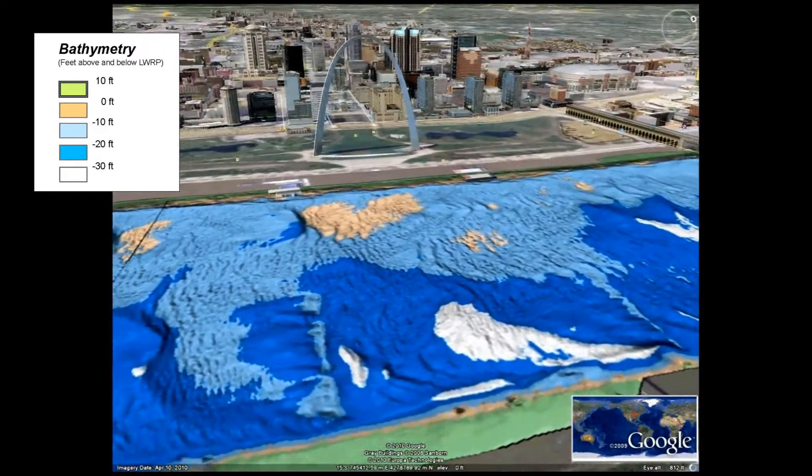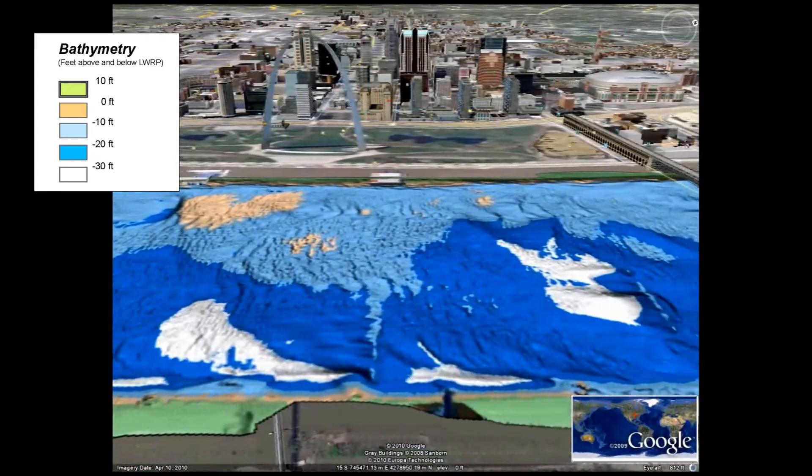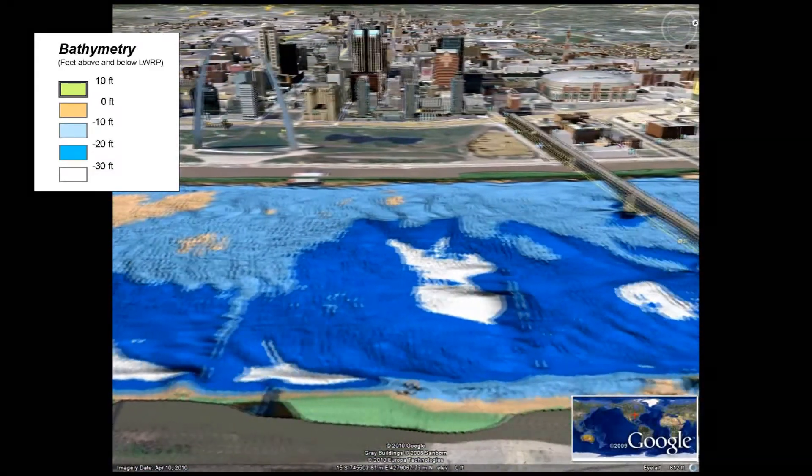In actuality, the river is a very long bend in front of St. Louis. This bend causes most of the channel to develop deeper along the Illinois bank.